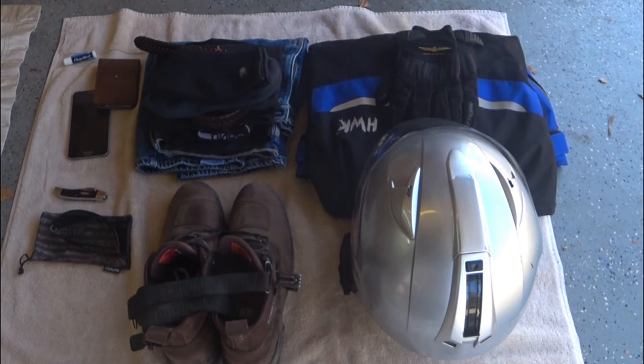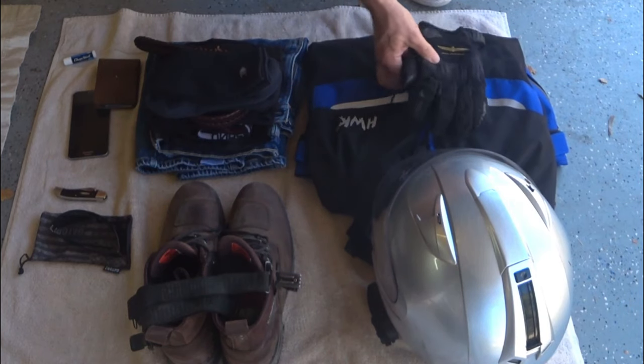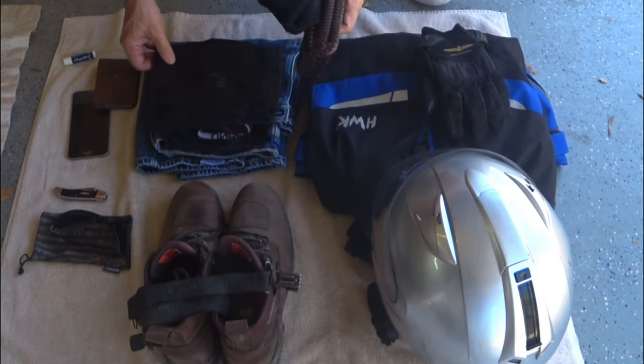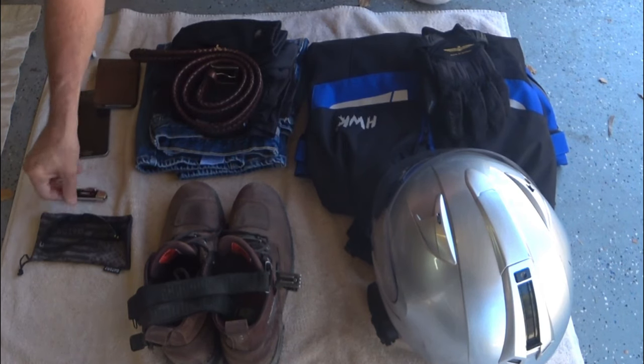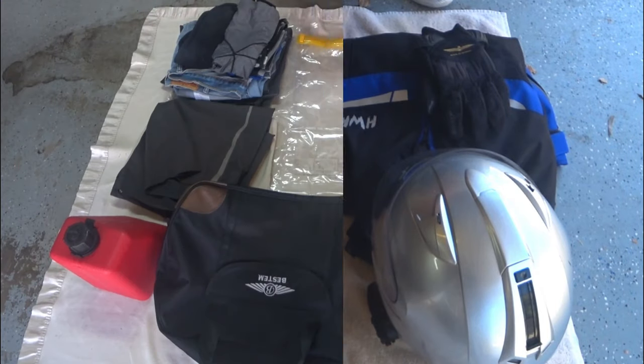Finally, this is what I'll wear on the day I leave: my helmet, jacket, gloves, socks, belt, underwear, t-shirt, jeans, my riding glasses, a pen knife, both my cell phones, and chapstick. That's it.